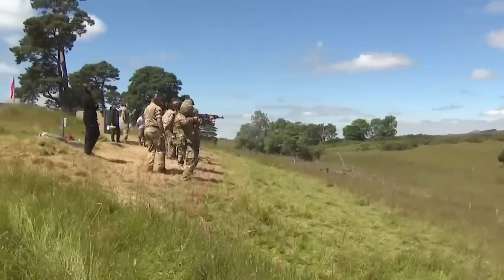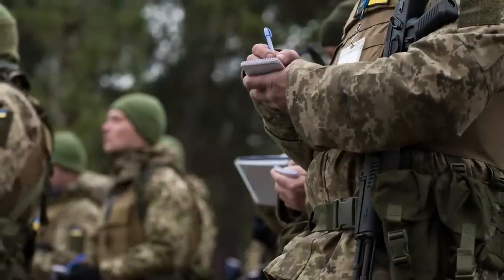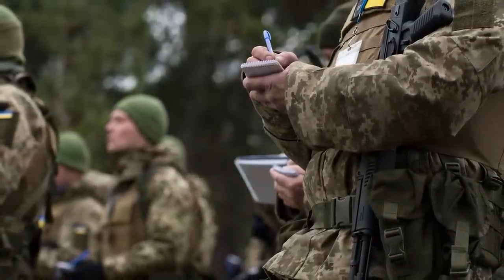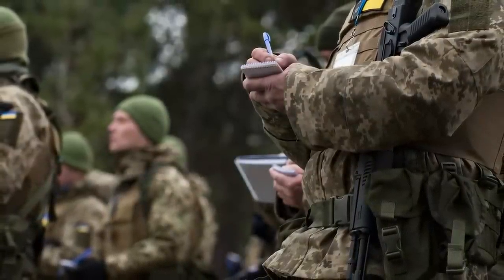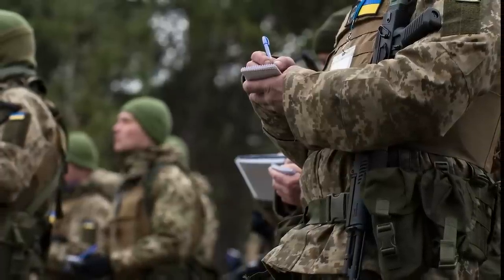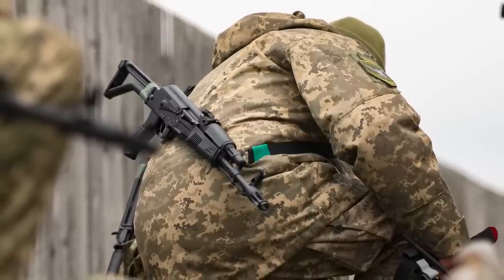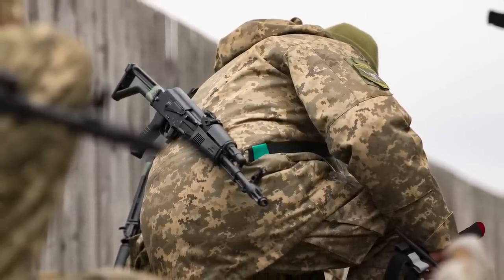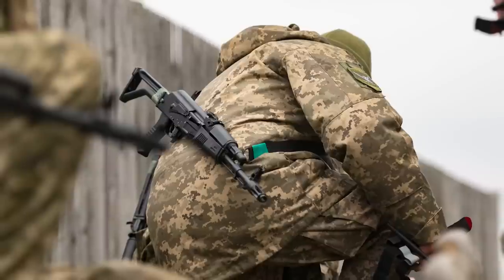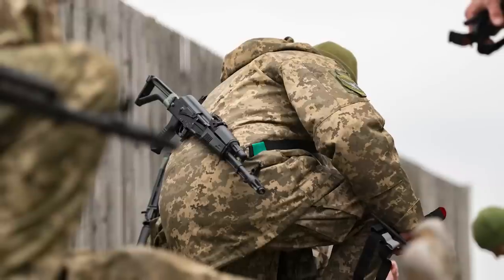The Arsenal AKs were seen for the first time in photographs taken on the 23rd of January during a lesson in fieldcraft. The Ukrainian personnel can be seen taking notes with the rifles slung at their sides. The rifles appeared in photographs again on the 25th of January when Canadian medics were instructing Ukrainian recruits on the application of tourniquets, and one of the rifles was seen slung over the shoulder of a Ukrainian soldier rendering aid.